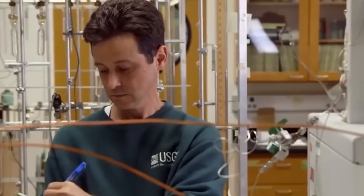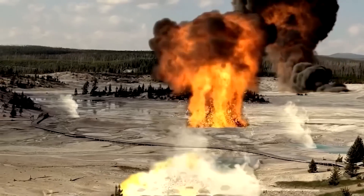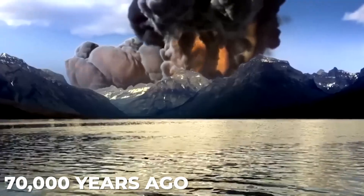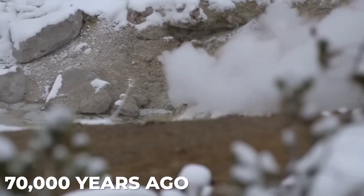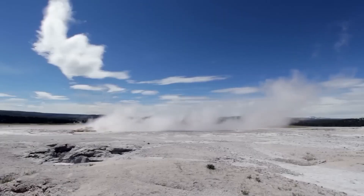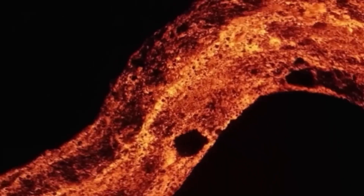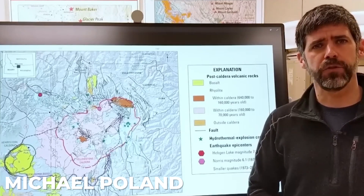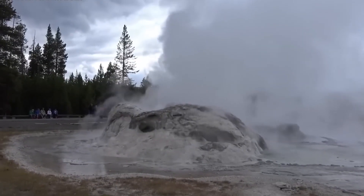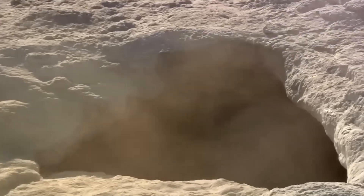The media assert that the impending eruption of the supervolcano is inevitable due to the fact that its most recent eruption occurred 70,000 years ago. Yet that's not how volcanoes usually behave at all. This is possibly the most widespread misperception about Yellowstone and about volcanoes in general. Michael Poland, a geophysicist and the scientist in charge of Yellowstone Volcano Observatory, told Live Science that volcanoes do not work on timelines.